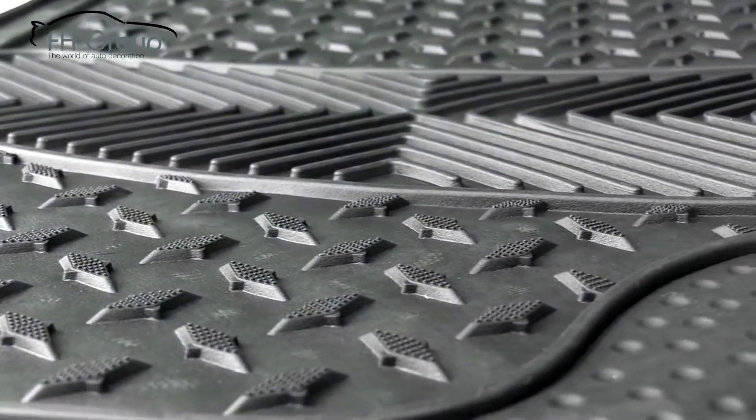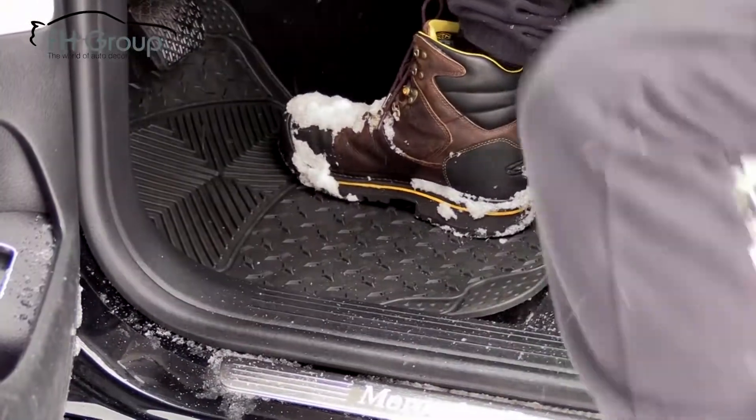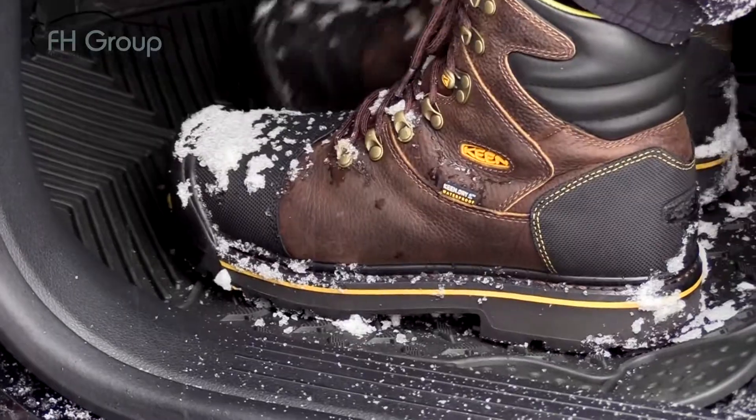Rain, sleet, snow or ice are no match for our premium car floor mats. The specially designed ridges trap any mess and will effectively protect your vehicle's carpet.